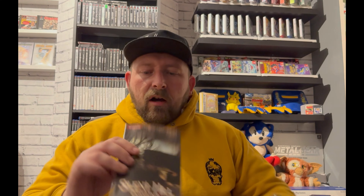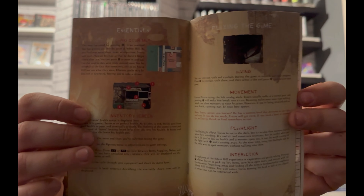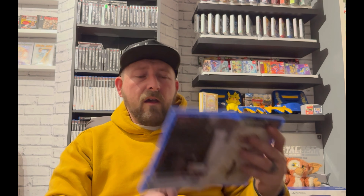I'll just turn this light off. There we go — you can see the manual here. I've got colors in my eyes from staring at that light. Really, really good condition — I am super over the moon with that.